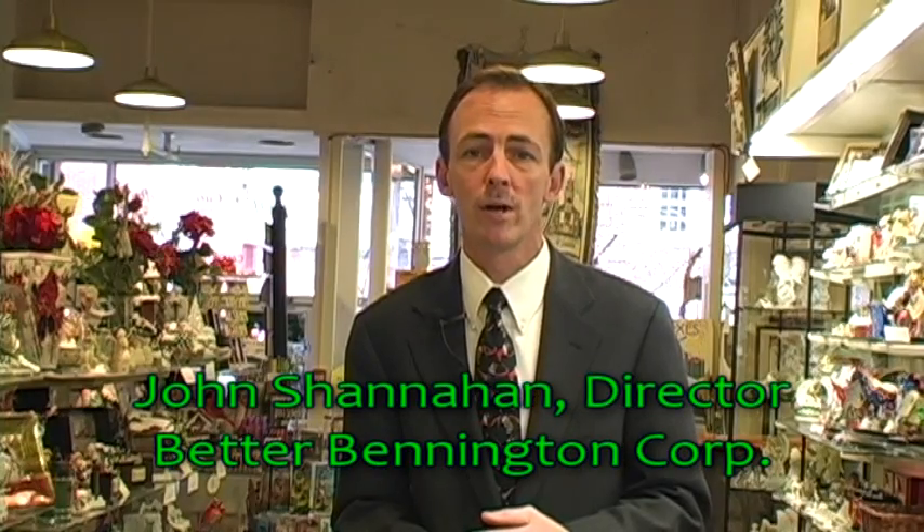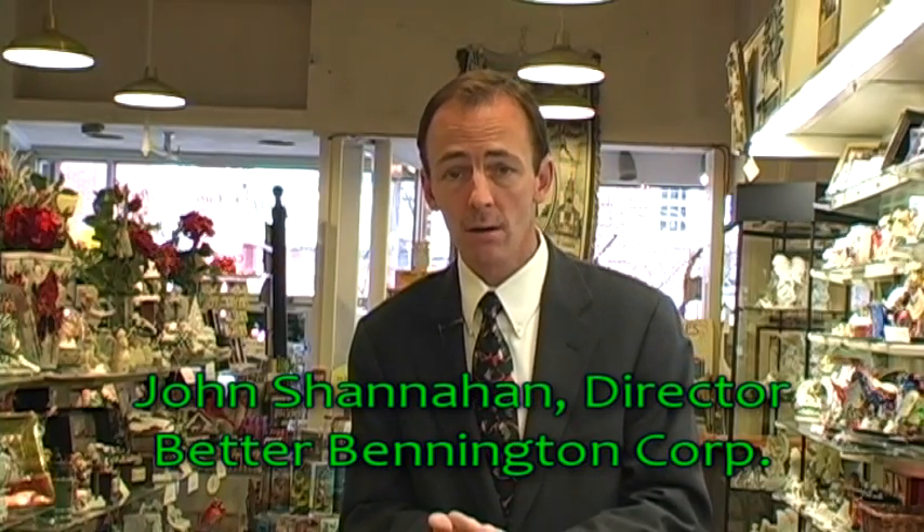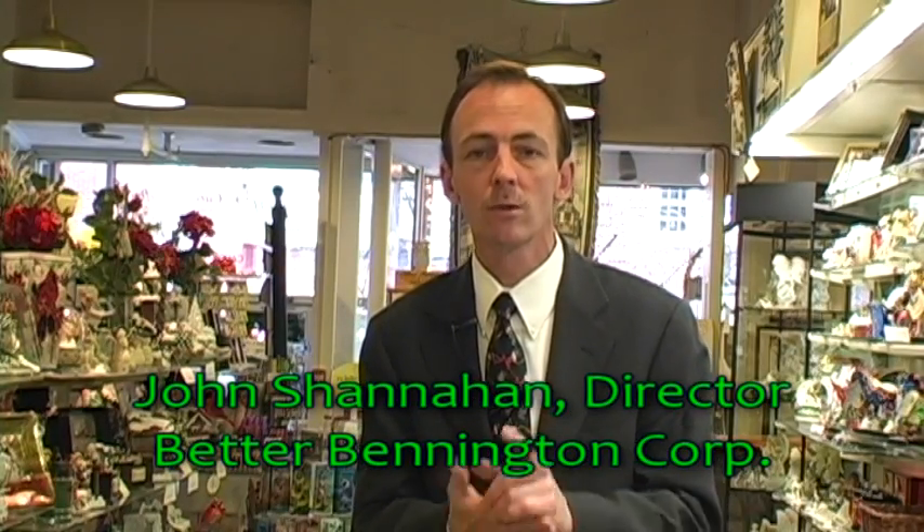Welcome to the Holiday Edition of Spotlight on Downtown. I'm John Shanahan, the Executive Director of the Better Bennington Corporation, and along with Alicia Romack of Legacy Images of Vermont, we'd like to wish you a happy holiday season and thank you for joining us as we take you on a tour of downtown Bennington.